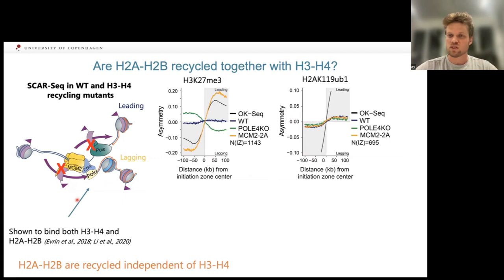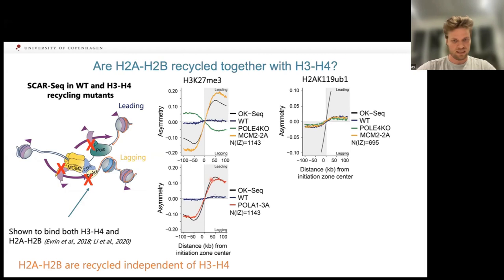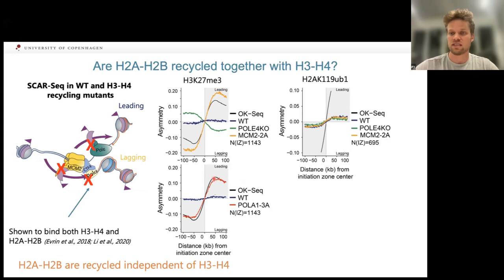Polymerase alpha is a special factor — initially characterized as an H2A-H2B binding protein by the Labib lab, and later shown by Shigui-Sang at Columbia to also bind H3-H4. Indeed, when we mutate the histone-binding domain of polymerase alpha, we get a strong leading strand bias for H3K27me3. Intriguingly, we also see an increase in asymmetry for H2AUB — not as large but reproducible — indicating that polymerase alpha is also involved in H2A-H2B recycling and may serve as a general assembly platform after replication.